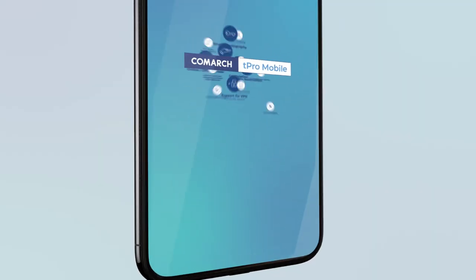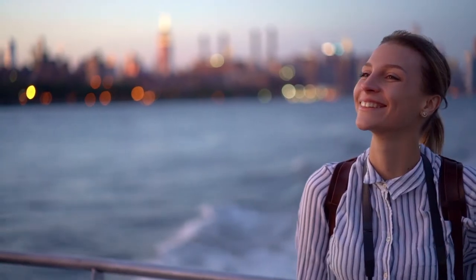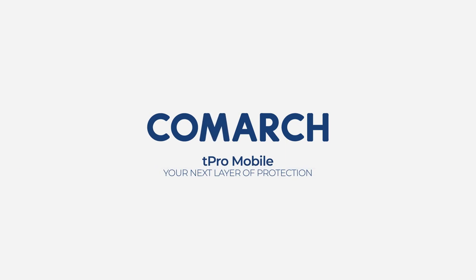You will be amazed by the possibilities of Comark T-Pro Mobile. It provides you with effective cyber protection, so the only thing for you to worry about is to meet the next deadline. Comark T-Pro Mobile — your next layer of protection.